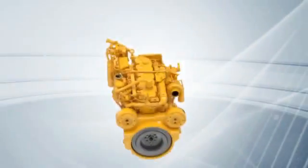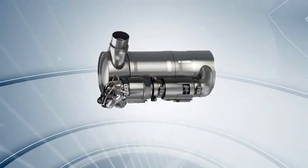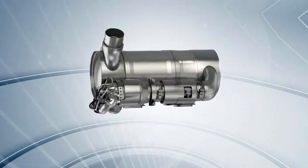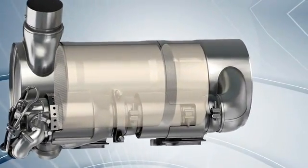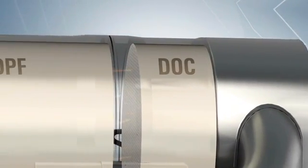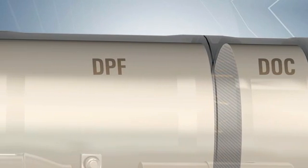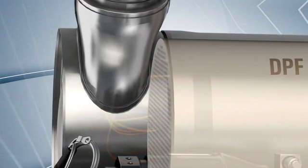The CAT Clean Emissions Module is a durable after-treatment solution, designed and built to withstand tough applications. It includes a diesel oxidation catalyst and diesel particulate filter in a single canister mounted on a heavy-duty support structure. Exhaust passes through the DOC, where some pollutants are oxidized, then moves through the DPF, which traps particulate matter.